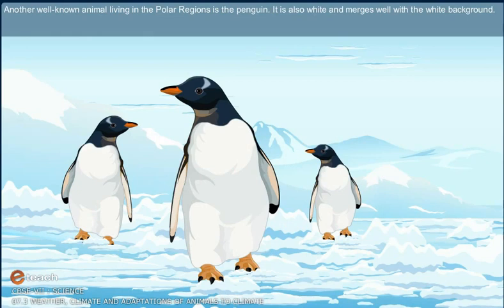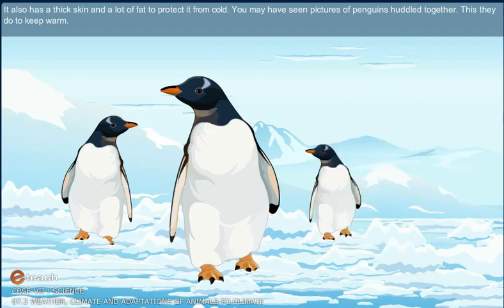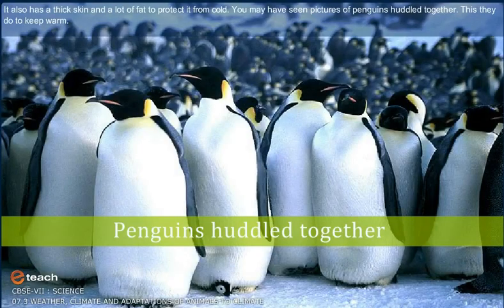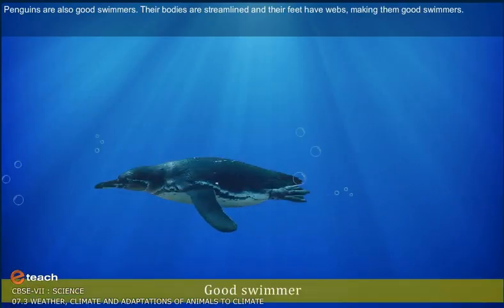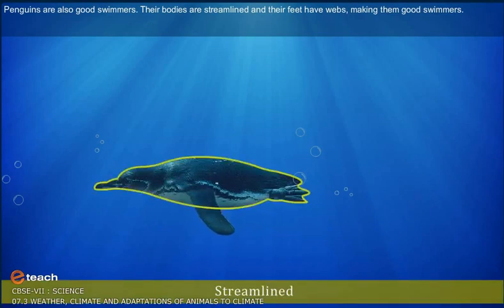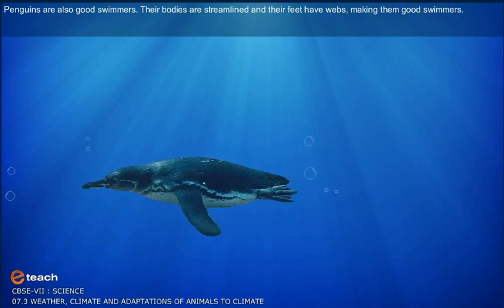Another well-known animal living in the polar regions is the penguin. It is also white and merges well with the white background. It also has a thick skin and a lot of fat to protect it from cold. Penguins huddle together to keep warm. They are also good swimmers — their bodies are streamlined and their feet have webs, making them good swimmers.